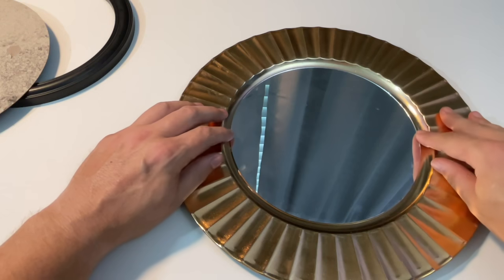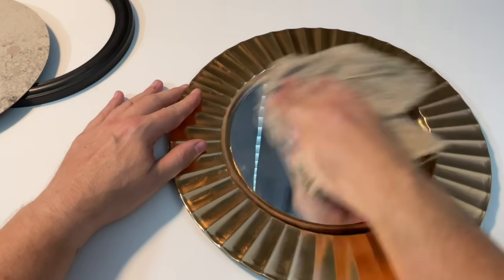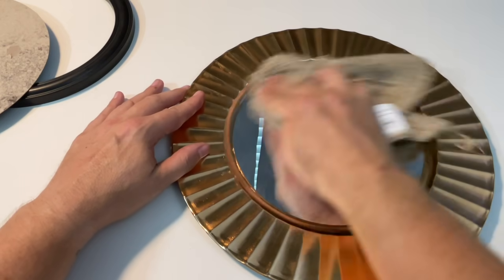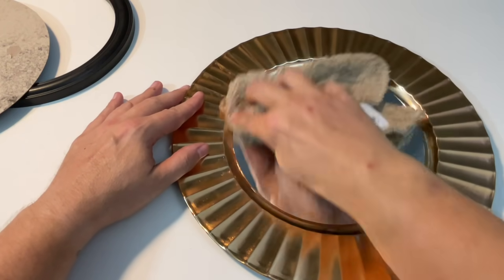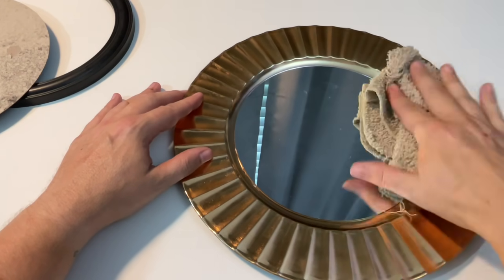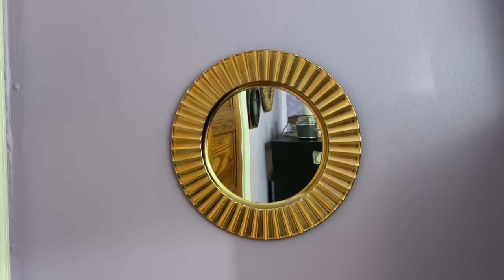I used my Surebonder all-purpose glue and literally just added a ton of glue on the back. I'm going to go ahead and clean my mirror. Then I added a very simple wire hook on the back — I took a piece of wire, tied it in a knot, duct taped it to the back, and boom, you've got the cutest most simple $2 mirror that creates such a cool impact. Can you imagine having six or seven of these above your bed or in a dining room, even with different kinds of chargers? I really love the way this looks and it was so easy.